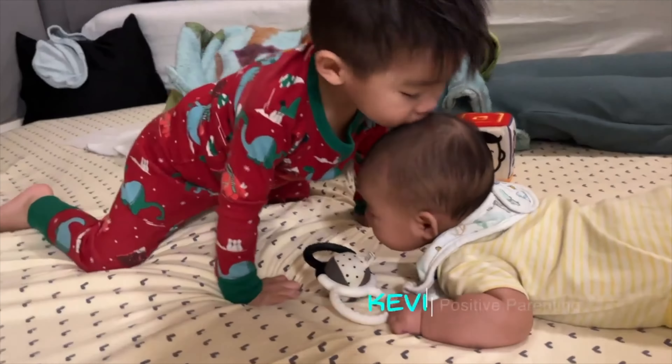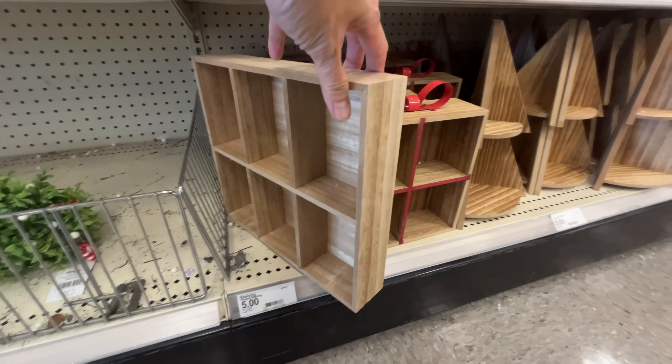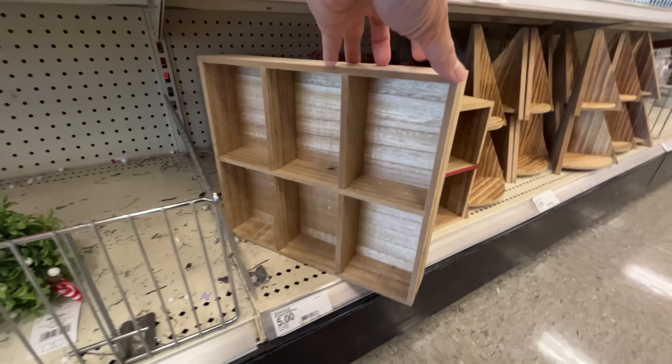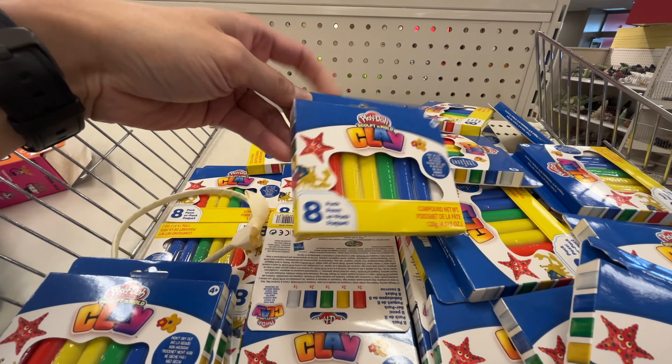These glass jars would be great for sorting activities. You can use them to sort different things like buttons, pom-poms, or colored straws. You can even use common kitchen items like dried pasta or beans. This wooden tray could also be used for sorting. I would have preferred each section to be a bit smaller, but maybe if you have a larger quantity of items to sort, this would be good.